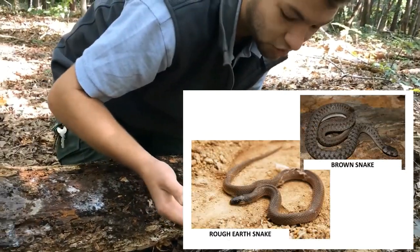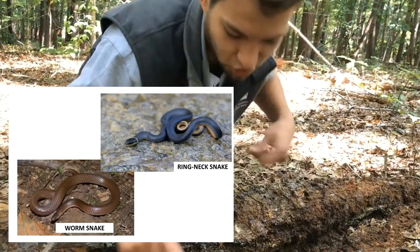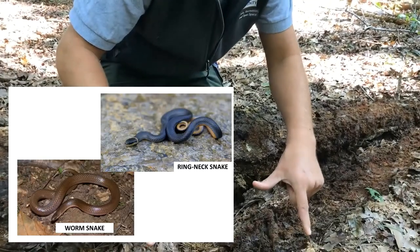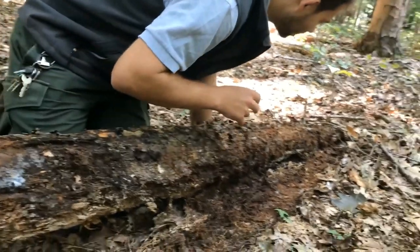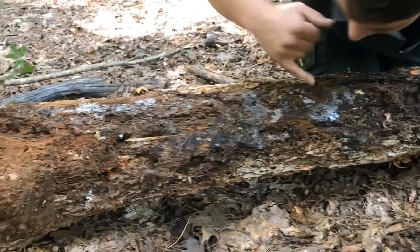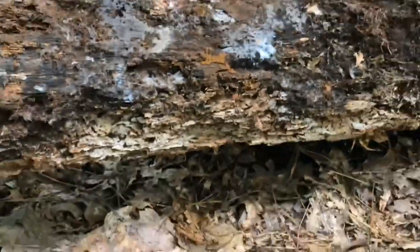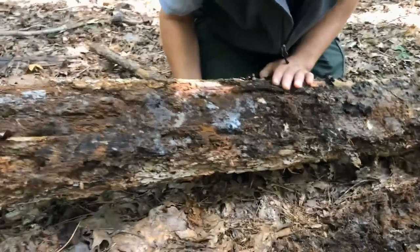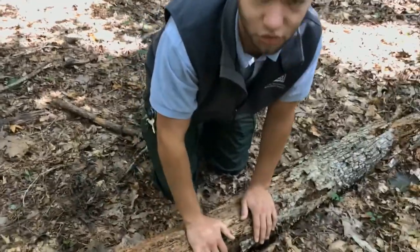Snakes like our rough earth snakes, brown snakes, worm snakes, and ring-neck snakes — none of which get much bigger than that — like to hide under these places. In the spring, and even this time of year, it's a good place to find salamanders. We have some kind of insect eggs right here — I don't know what kind they are. You never know what you're going to find under each log. After you're done looking, it's always important to roll it back just like you found it, so our creepy crawly friends don't get too upset.